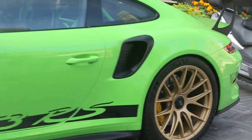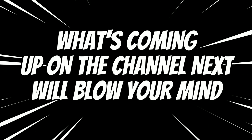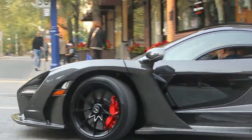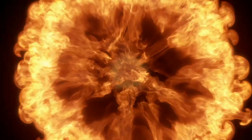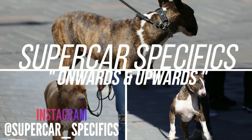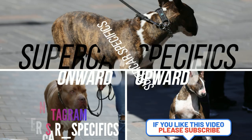So we're just checking out Yorkville - we've got the 3RS Lizard Green, the one-of-one 4GT exposed carbon, and we'll see you next time.